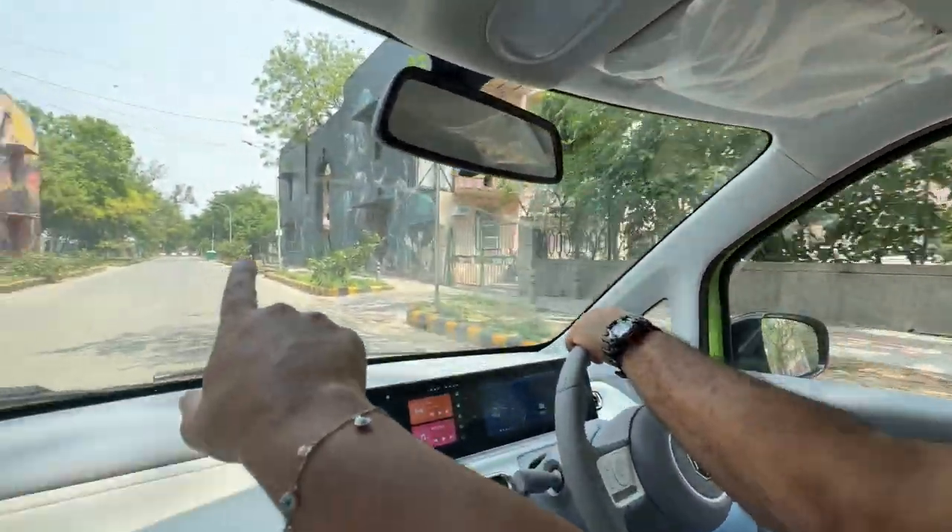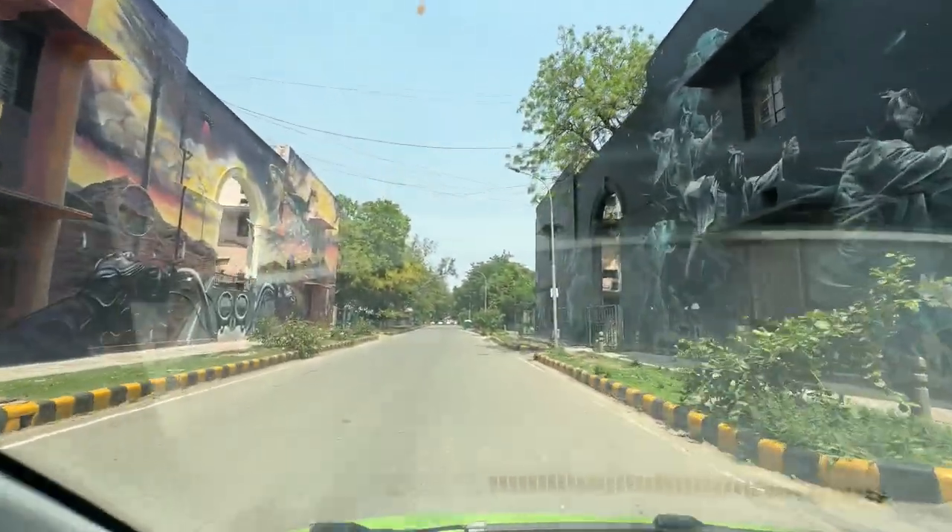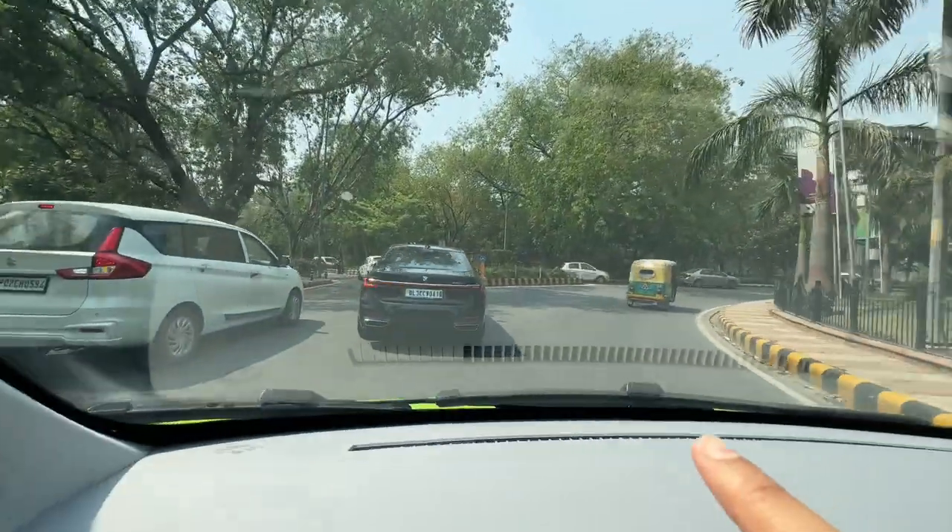Delhi is heaven for car spotting, and the best part about driving here is the variety you see. We have a Lamborghini Urus right there, we've got a BMW 7 Series right here, and of course our MG Comet which is getting all the looks. The guy from the BMW 7 Series is looking at us and saying 'amazing.'